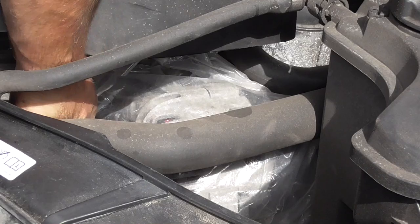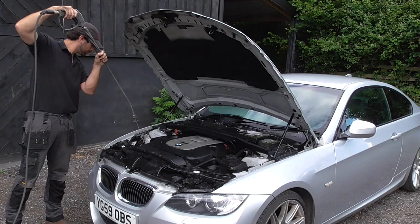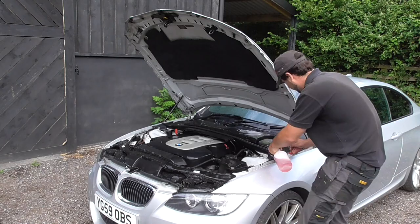When the dry vacuuming is done I wrap the alternator in plastic ahead of getting the engine bay wet. Usually I'd also protect the battery but in this car it's located elsewhere so it isn't vulnerable. After a light rinse I give the whole bay area a coating of APC TFR mix and allow it to dwell for a few seconds before agitating.